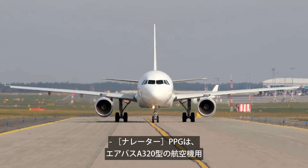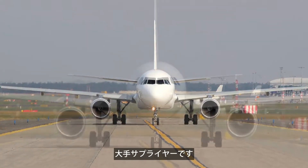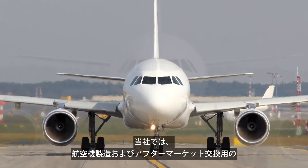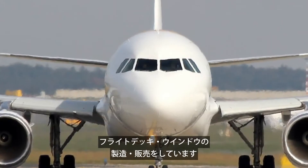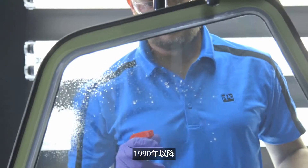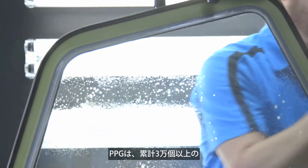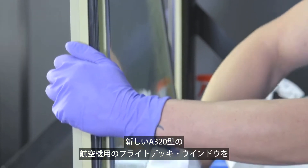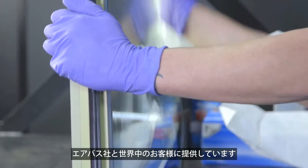PPG is a leading supplier of the flight deck windows for the Airbus A320 family of airplanes. We manufacture and sell flight deck windows for aircraft production and aftermarket replacements. Since 1990, PPG has shipped more than 30,000 new flight deck windows to Airbus and our global customers for the A320 family of airplanes.